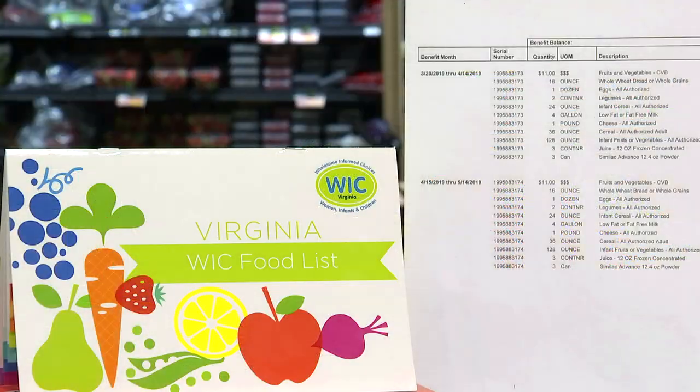This video is to give you some tips to help make your WIC shopping experience more positive. There are two items you need to have in order to make shopping easier: your food prescription and your WIC approved food list. Today we're going to show you how to use your WIC food list.